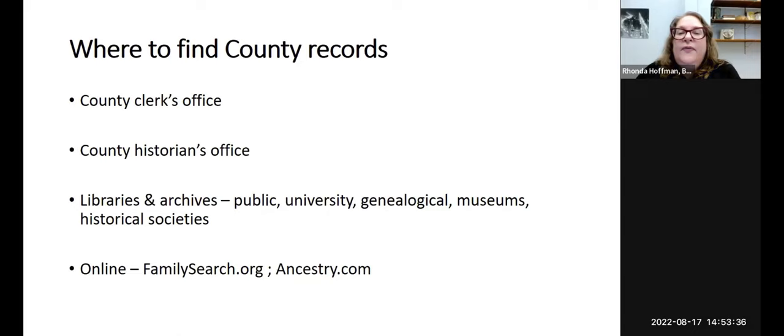To summarize where you find county records: obviously the county clerk's office and county historian's offices. For really old records, the county may have deposited things into different libraries and archives — public libraries, universities, genealogical societies, museums, and historical societies. The main two places to look online are FamilySearch and Ancestry.com.